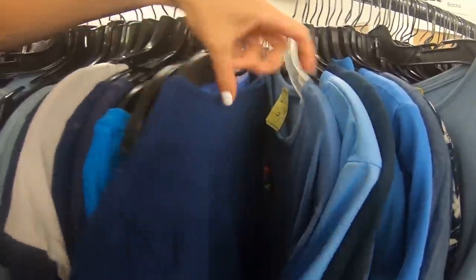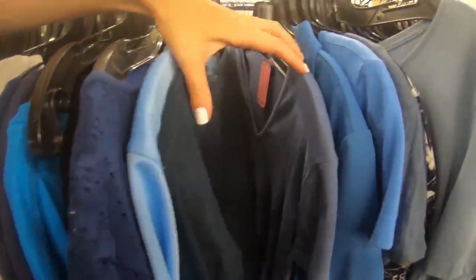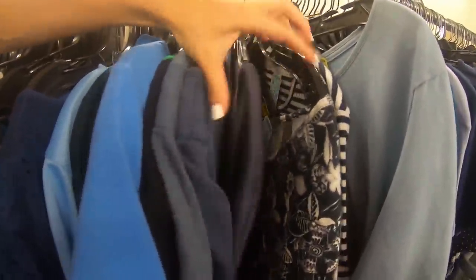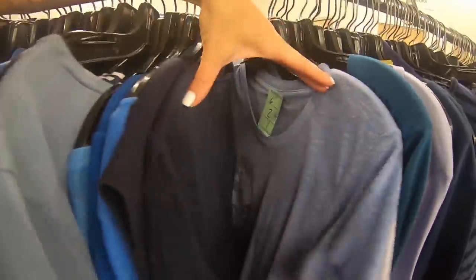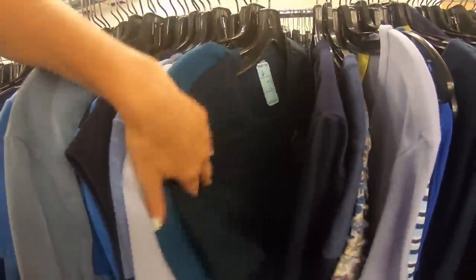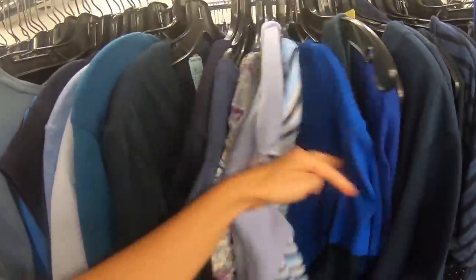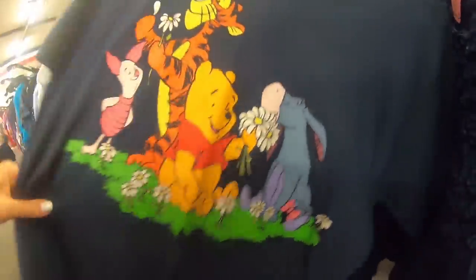It just doesn't sell in our area. You could spend probably half a day here looking through the clothing — pack a lunch. Shopping at a thrift store for clothes is definitely easier than shopping at the bins, because nothing is categorized. I don't even know if they'd be able to categorize the bins. That'd be crazy. That looks like it'll fit me — I'll grab that.